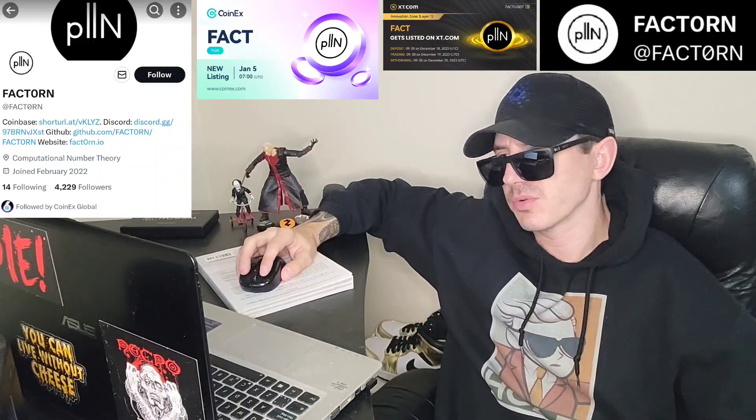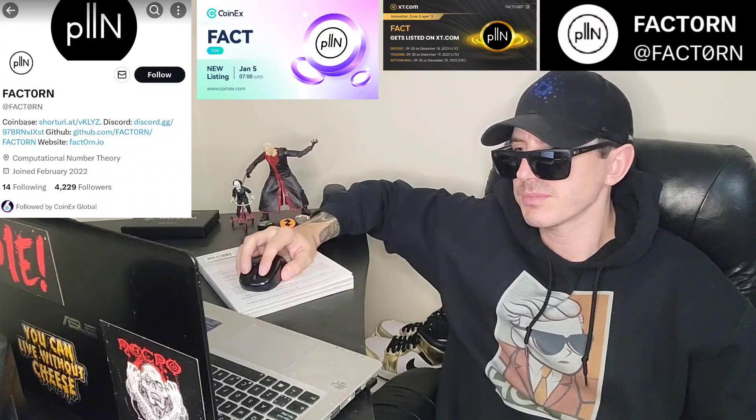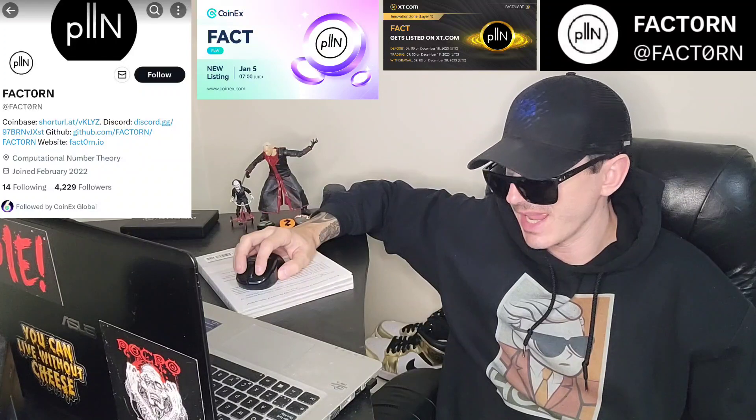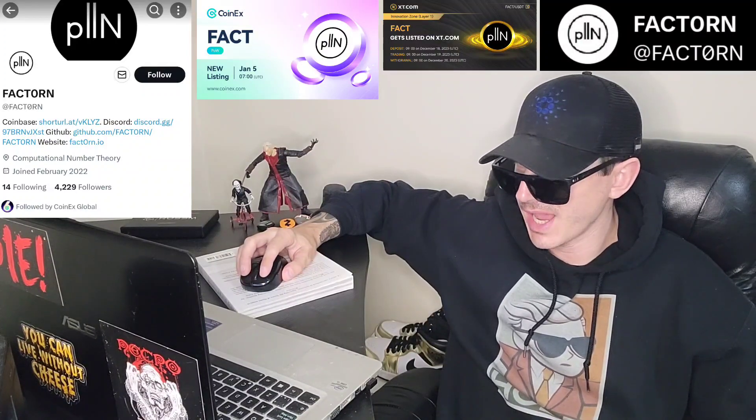Hey everybody, Logan here — stock investor, aka crypto investor — back with another video. Today we're going over the FactTorn coin, ticker symbol FACT. This coin just got listed today, January 5th, on a very big crypto exchange. It's a brand new listing and we're going to go over the information on the FactTorn coin and how you can get it.